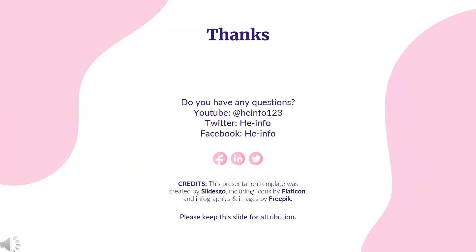That's all the information about abomasoclib we collected. Thanks for listening. Do not forget to like, share, and subscribe to the HeInfo channel if you like this video to get more health information updates.